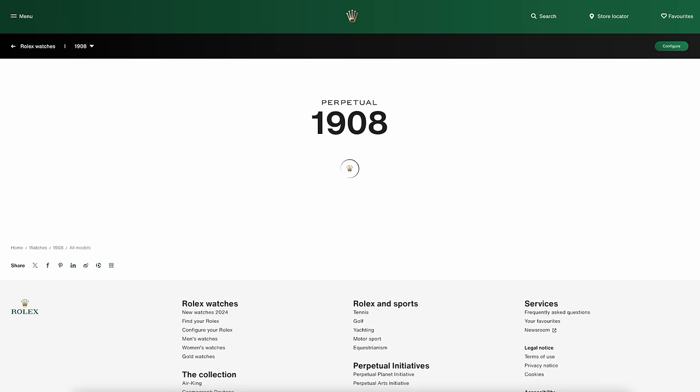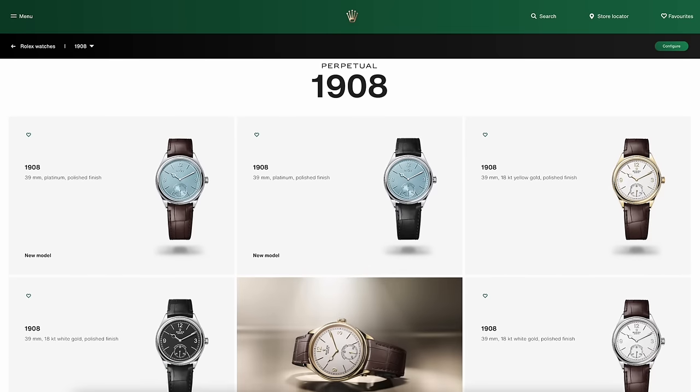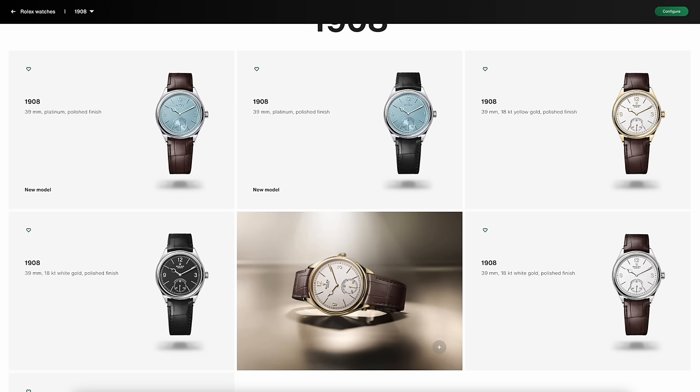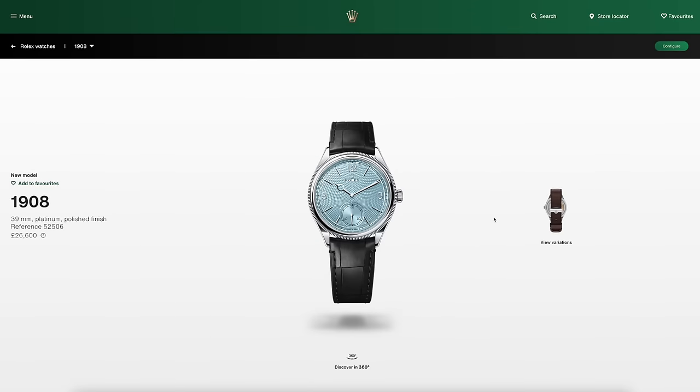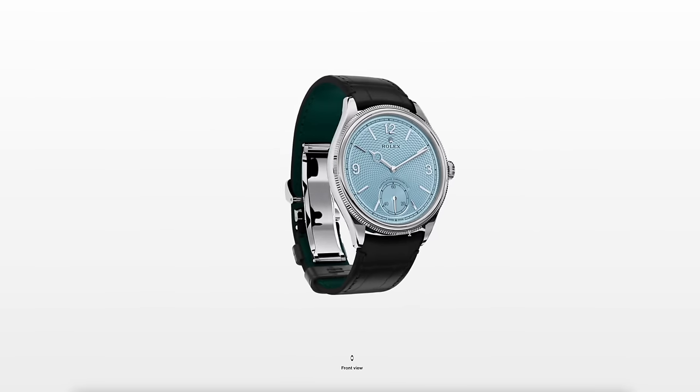The 1908 — it came out last year and replaced the Cellini line, which had some complications including the moon phase, which is quite nice. The Cellini was a little bit boring. What they've done is added this guilloche dial in platinum — so it was gold, now it's platinum. Typically Rolex use the ice blue dial for platinum models, which is fine but I just don't think it's very attractive. I'm not their target market. I'm sure it's a lovely watch and the heft of platinum is quite nice, but not for me.